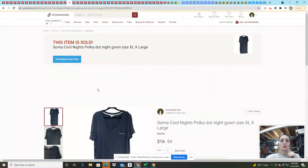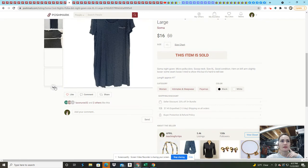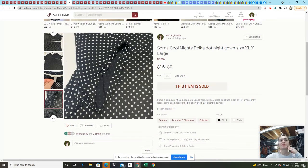The Soma Cool Nights polka dot PJs I literally just got last weekend and sold within two days. The seam was unraveling on the sleeve — you couldn't really tell. I had it listed for $22 and got an offer for $16, and I think I paid $2 for it. Soma does really well — if you haven't been picking up Soma, you definitely should, especially the Cool Nights line.